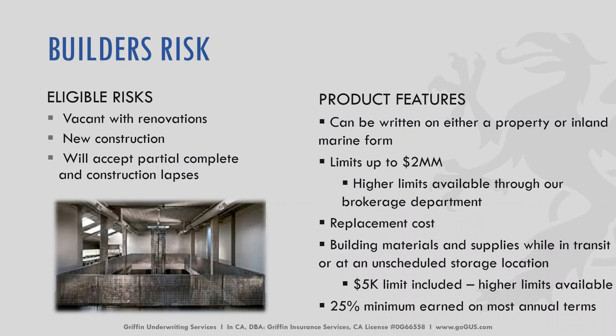For builder's risk, it can be vacant with renovations or new construction, and we will accept partially completed and construction-lapsed properties. It can be written on either a property or inland marine form with limits up to $2 million, with higher limits available through our brokerage department. We can write this policy with replacement cost. Building materials and supplies while in transit or at an unscheduled storage location can receive a $5,000 limit, with higher limits available with carrier approval. This policy type has a 25% minimum earned on most annual terms.